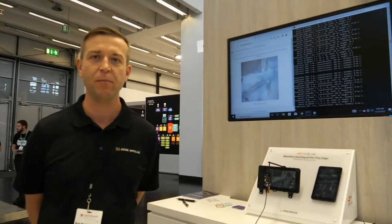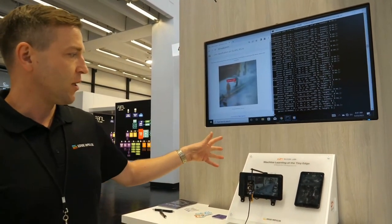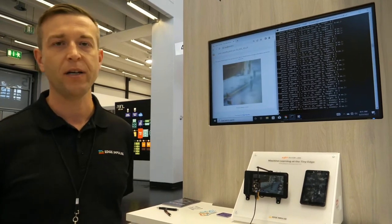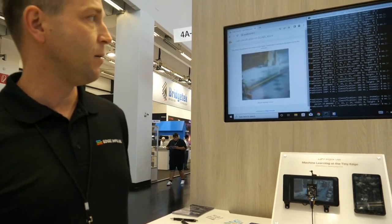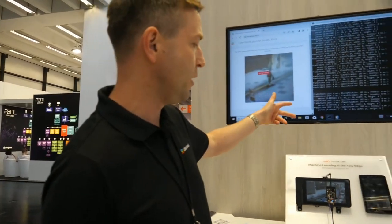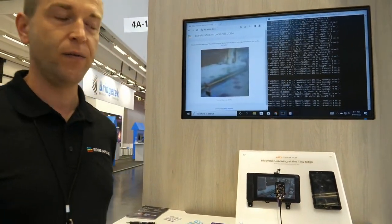We're helping engineers get their ML projects to market much faster and easier, with lower effort. Here we are showing a machine learning model running on the Silicon Labs EFR32MG24 microcontroller, which is low power and very high performance. It embeds an MVP co-processor to speed up machine learning operations, so we can get very high performance for machine learning applications.